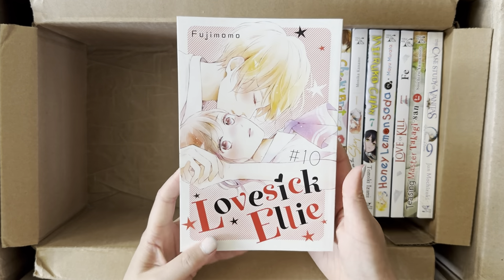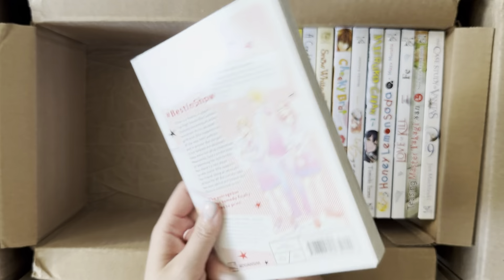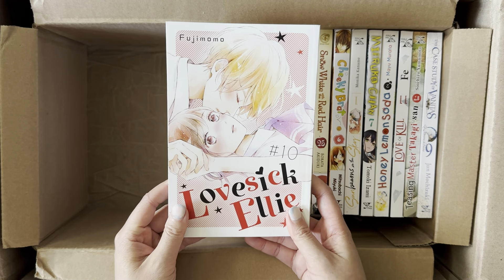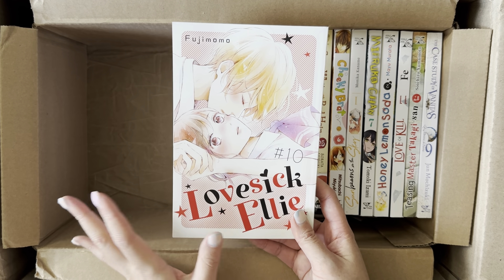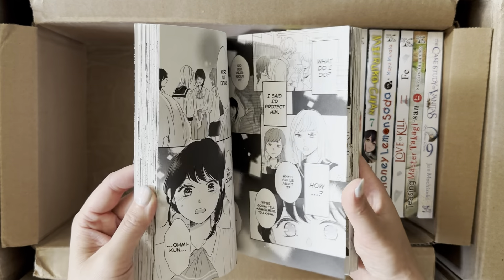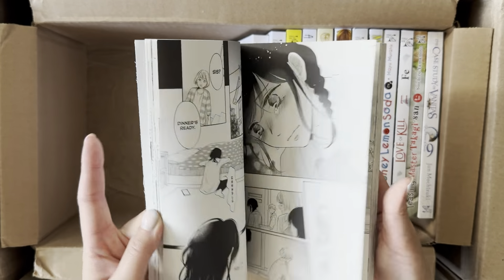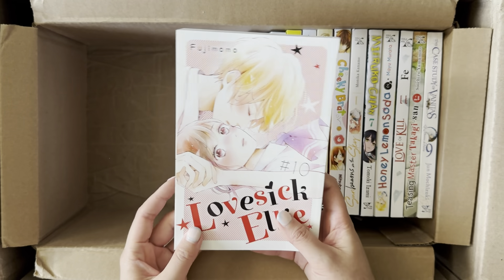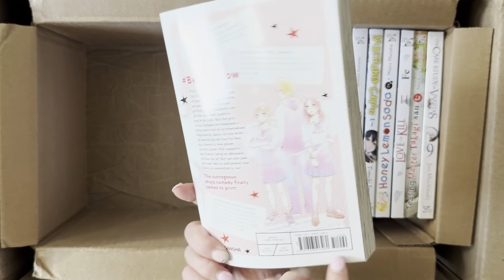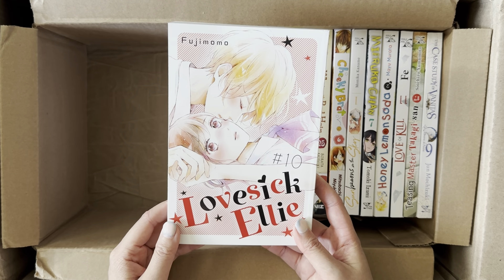Next is Volume 10 of Lovesick Ellie. This series is heading towards its end in the English physical print — I believe only two more volumes until the final volume. It's another favorite rom-com of mine, so funny, and I love the main leads' dynamic. I read this in completion a long time ago via fan-scanlation, so I haven't sat down and reread the Yen Press translations yet. Two more volumes to go!